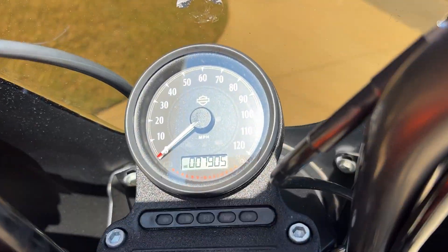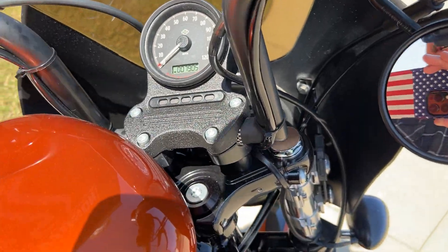It's low mileage — 7,900 miles. Come check this bike out. Let's start it up and see what it sounds like.